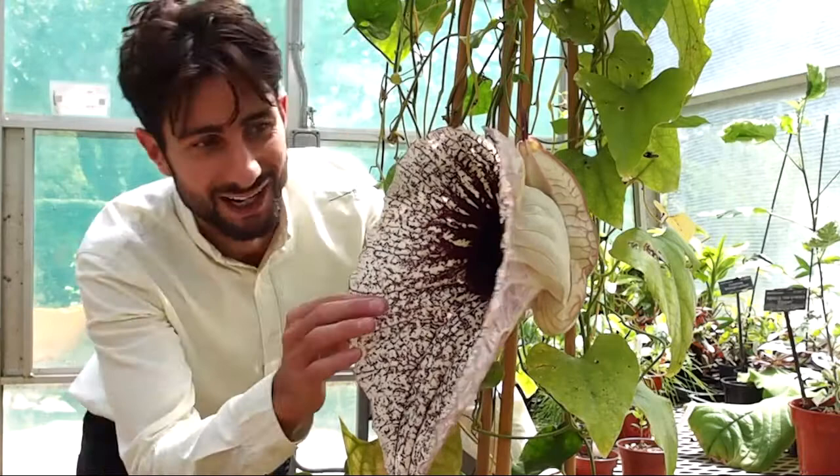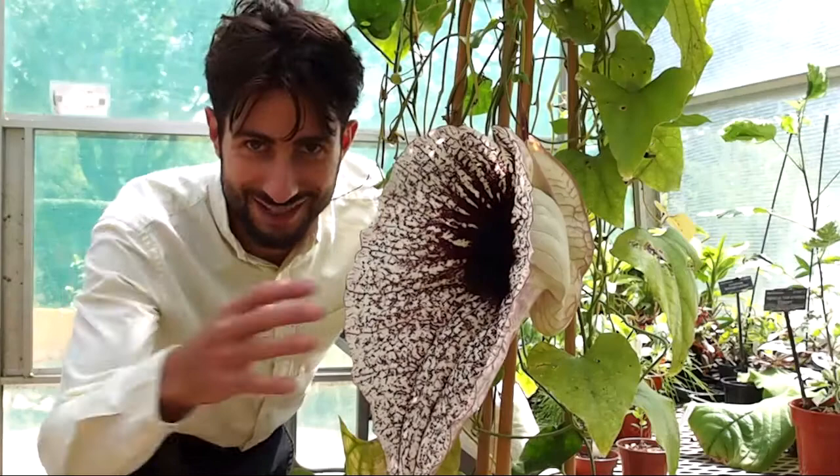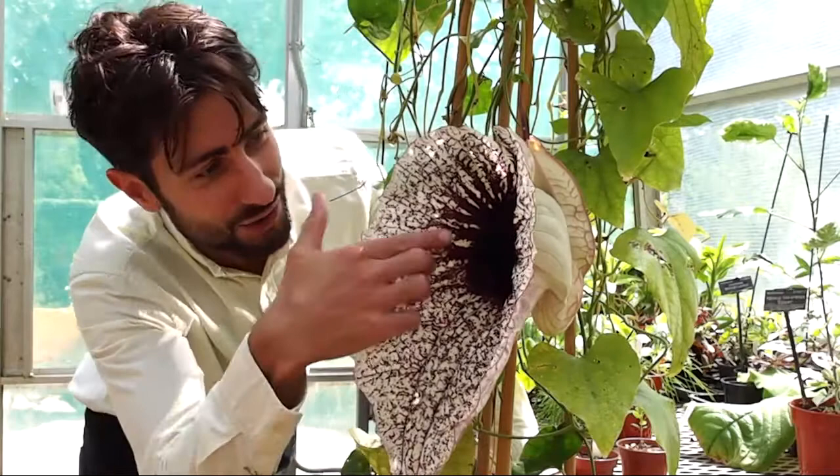It smells absolutely revolting, it looks a bit unusual as well, and the reason is that this flower is attractive to flies — and you might see some buzzing around in a moment. It actually honks; I'm not going to stay here for very long. The flies are attracted particularly to the smell.